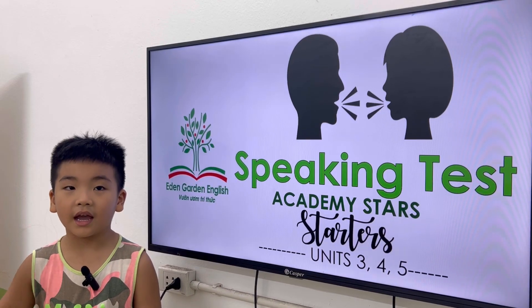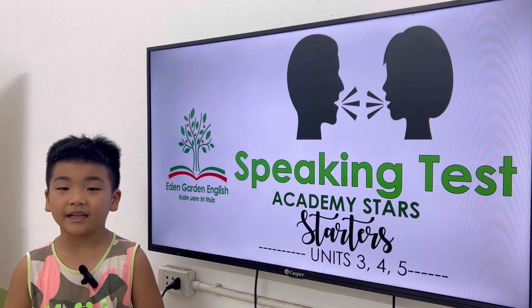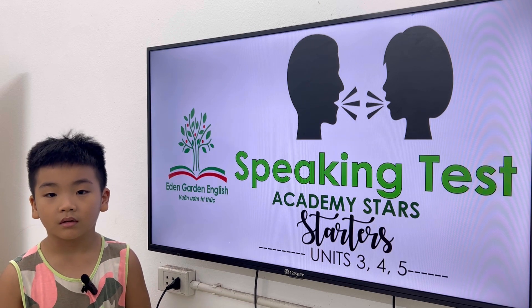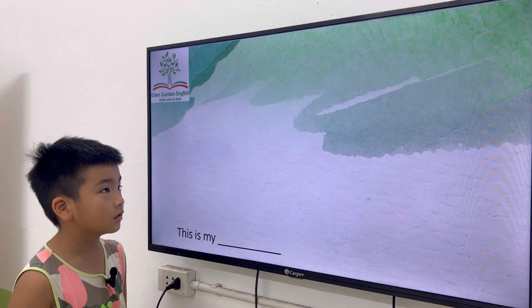Hello. Hi. How are you? I'm happy. What is your name? My name is Danny. How old are you, Danny? I'm 6 years old. Okay, Danny, are you ready? Yes, I am. Okay, very good now, Danny. Let's start with this one.